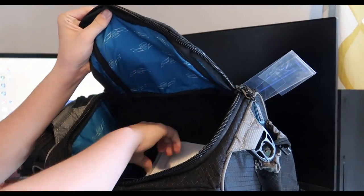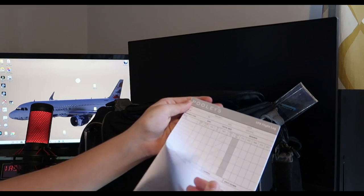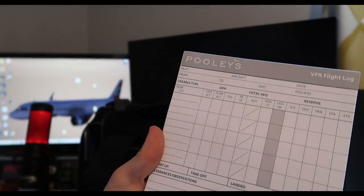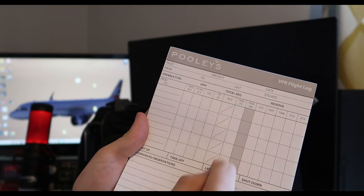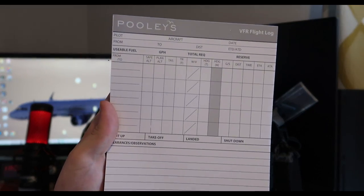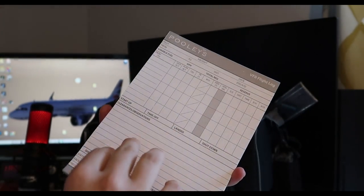Moving back into the top of the bag, we've got a PULIS VFR flight log pad. It's got probably around 200 pages. You can see we've got pilot name, aircraft date, from/to distance and estimated distance, and all the fuel stuff down there. This will go with a kneeboard, which I'll show you in a minute — it's basically a big pad of paper with the same flight log format throughout.